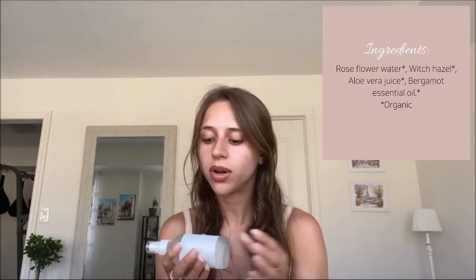So I use this toner in the mornings. It's from Wildcraft — I believe it's a Canadian company — and it's called Clarify Toner with Bergamot and Rose. The ingredients are literally rose flower water, witch hazel, aloe leaf juice, and bergamot fruit oil. That's it. These are all the ingredients you want in a toner. It's clarifying, it's moisturizing, it feels good, smells good.